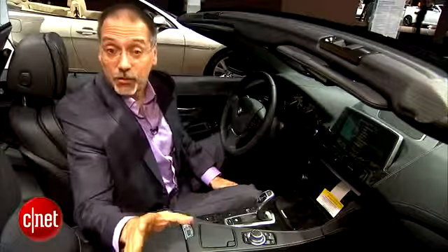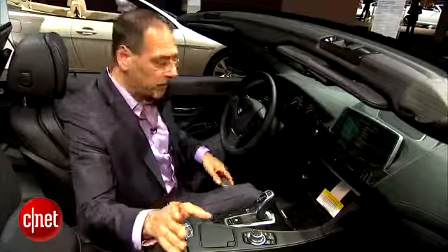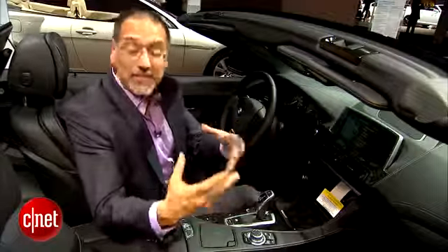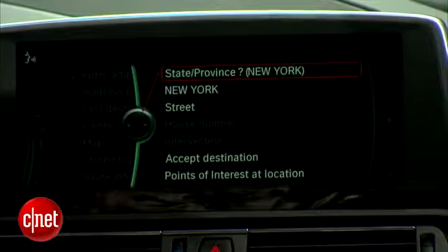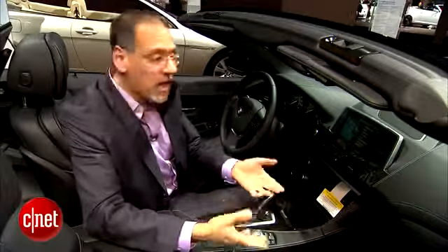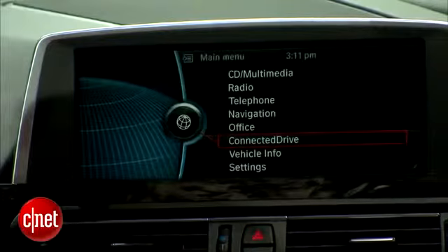New voice command capability is coming as well in the new iDrive — it's already started in a few models. It lets you use much more natural language, so when you want to navigate somewhere you can just say 'navigate me to' something, as opposed to the exact phrase required in earlier systems. You can also blurt out the address in one phrase, like '350 Hudson Avenue, New York City, New York.' There's also a much more sophisticated dictation ability — in partnership with your smartphone, you can dictate advanced emails or texts and even edit them by voice, using Dragon Voice technology that is partly cloud-based. Native commands on the iDrive system, however, are still processed on board in the car, so you don't need a connection to make those work.